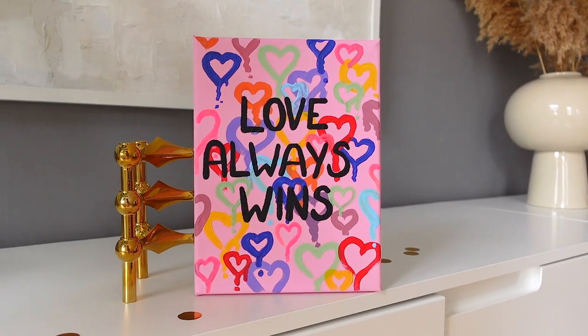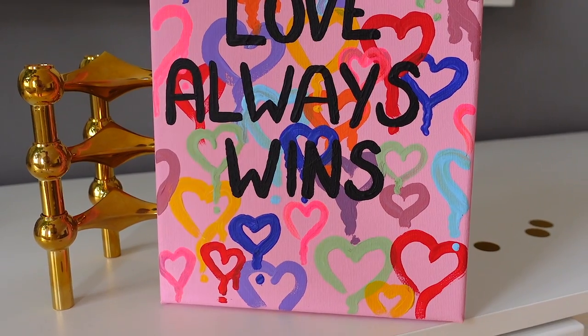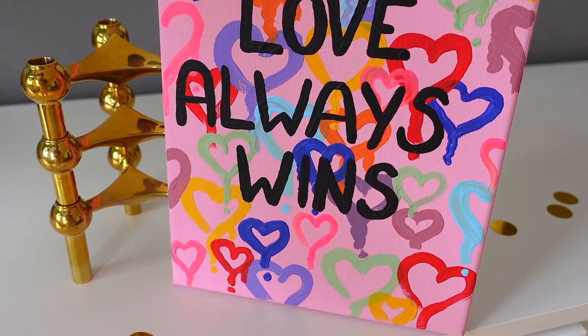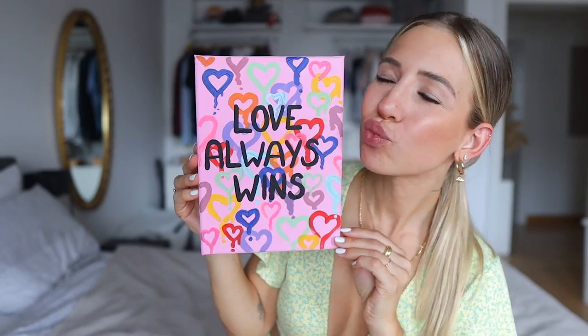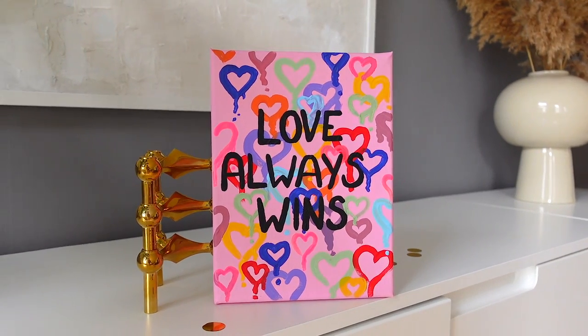There's only one thing I'd like to change about this picture — the blue heart behind 'wins,' because you can't really see the difference between blue and black. So keep this in mind: maybe put the dark colors on the side of the picture. But that's it, and I think it's so pretty — and also a perfect gift for Mother's Day or Valentine's Day!